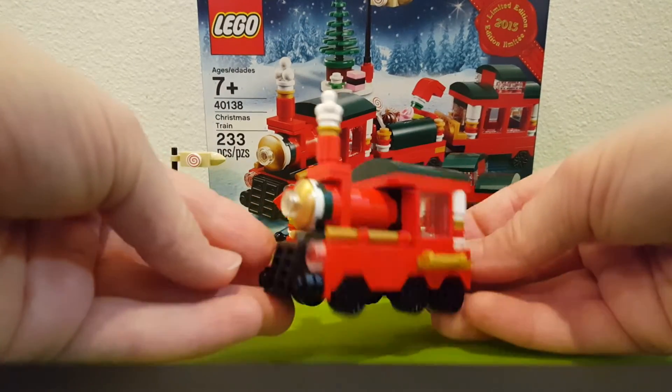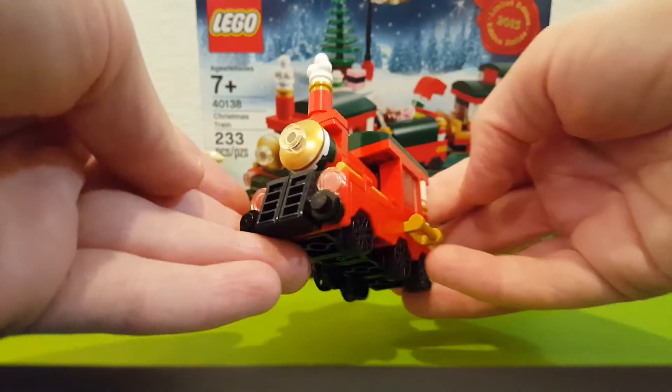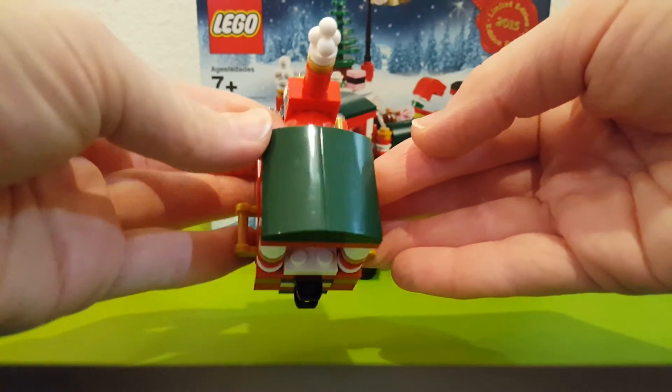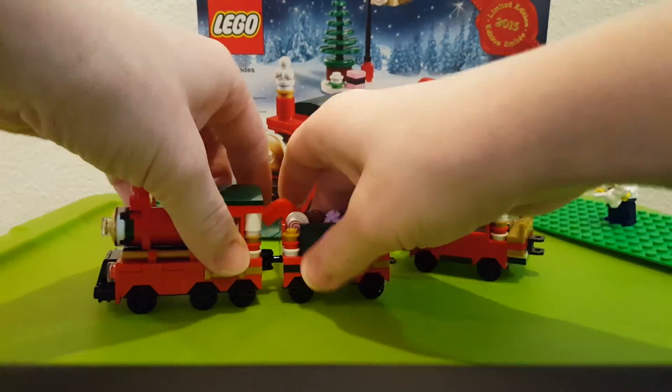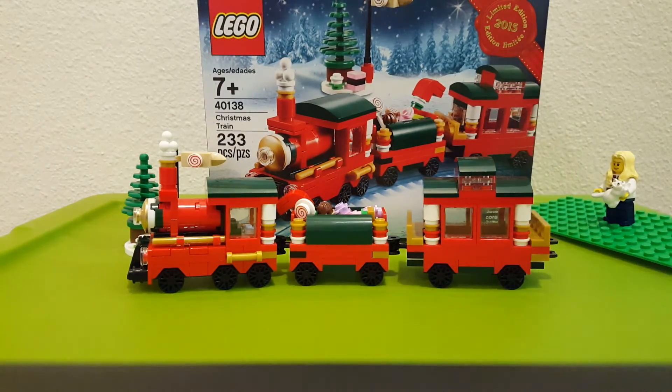Then you've got the little engine — a nice, detailed little engine. I love the gold on the front. They all just hook back together and there you have your train. That's it, thanks for watching!